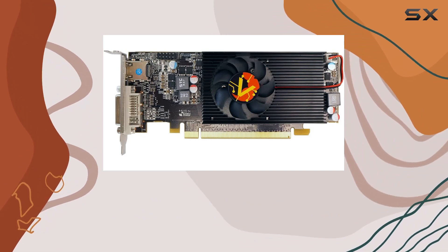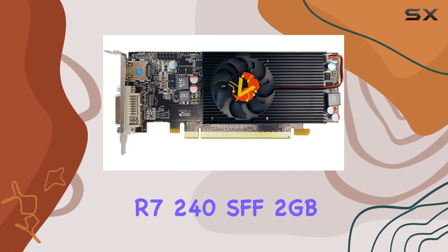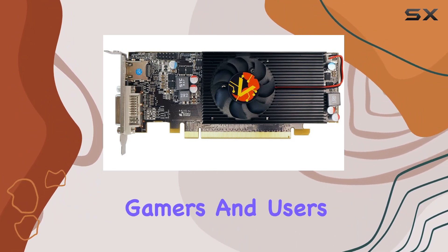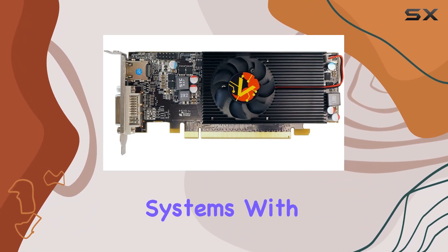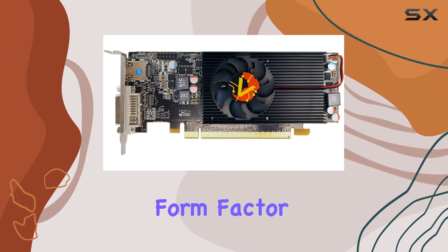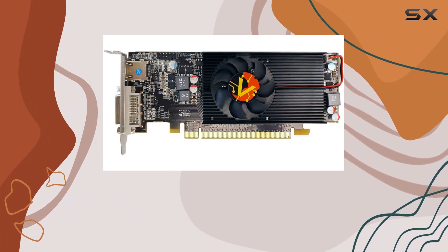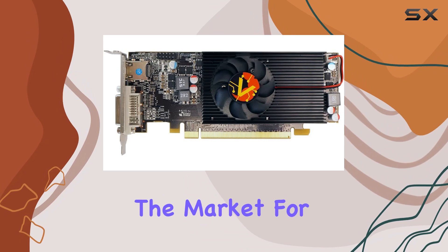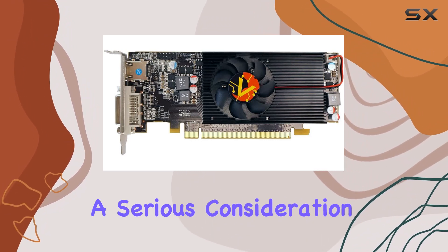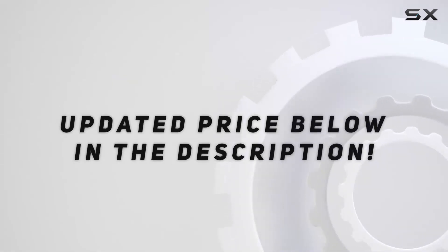In conclusion, the VisionTech Radeon R7 240 SFF 2GB DDR3 is a solid choice for budget-conscious gamers and users looking to upgrade their compact systems. With respectable performance, versatile connectivity, and a compact form factor, it's a worthy contender in its segment. If you're in the market for a budget-friendly GPU that doesn't compromise on performance, give this one a serious consideration. Check out the video description for an updated price.